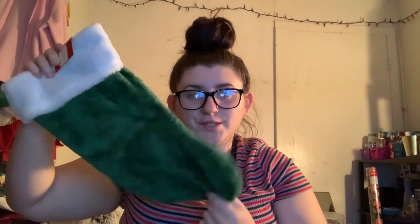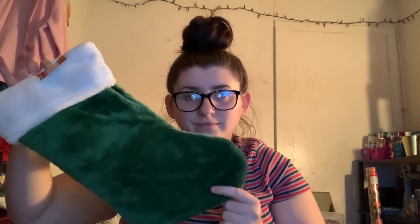I got my boyfriend a stocking. This was like $1.97 or $1.98 or something — I just got him this cheap one. We're moving soon, so next year I'm going to get him a nicer stocking. You know, nicer house, nicer stocking.